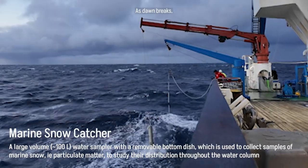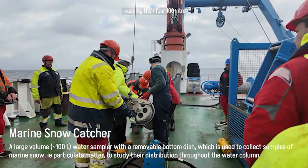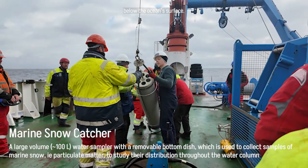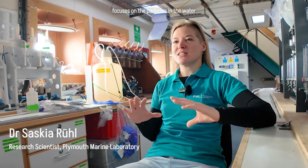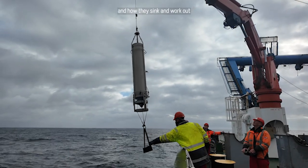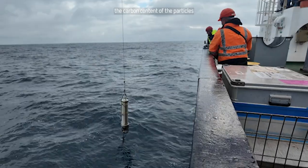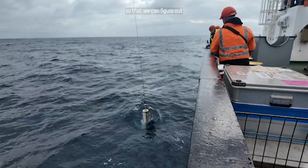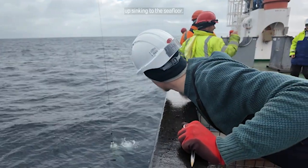As dawn breaks, if you take a walk out the back deck, you'll see the snowcatcher team readying their four 100-litre samplers to dive hundreds of metres below the ocean's surface. The focus is on the particles in the water, how they sink, and working out the carbon content of those particles so we can figure out how much carbon ends up sinking to the sea floor.